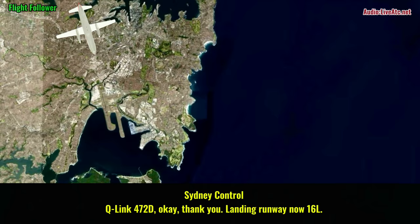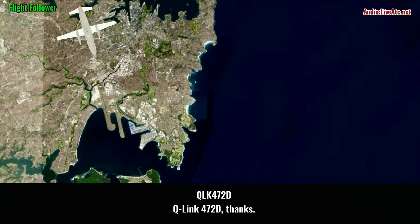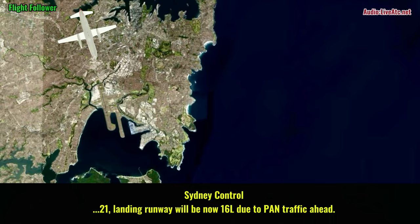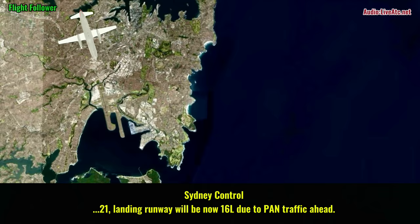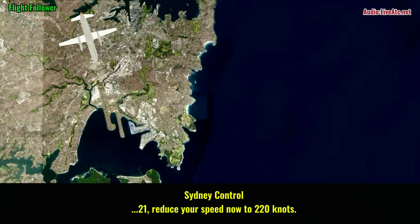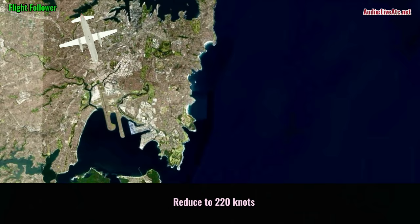Q-link 472, okay, thank you. Landing runway now 16L. Q-link 472 daughter, 6. South 3, tower, standby. 6508, contact director 126.341. 126.341, 6508. Q-link 21, landing runway now 16L, 126.341, traffic ahead. Copy runway 16L, Q-link 21. Q-link 21, reduce your speed now to 220 knots. Reduce to 220 knots, Q-link 21.